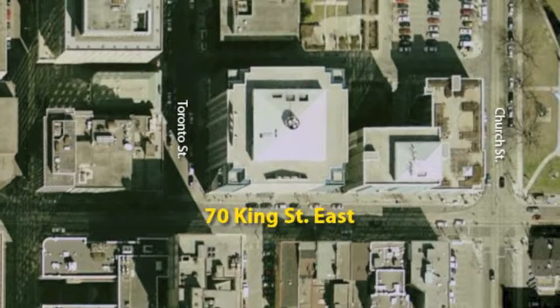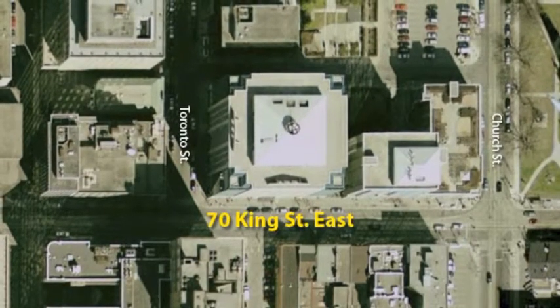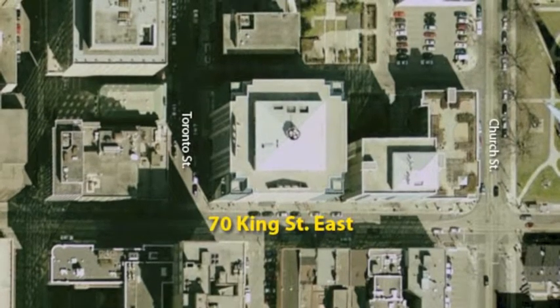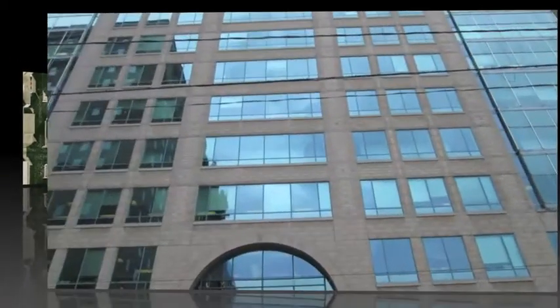70 King Street East has a few shapes like square, rectangle, and semicircles. This building was made in 1992. The style in this building is post-modern, which is old ideas made in new ways.